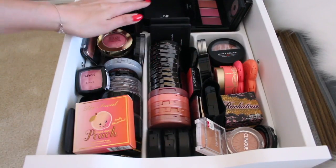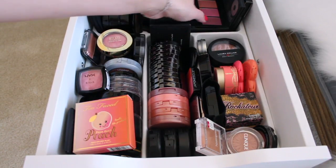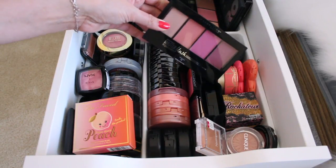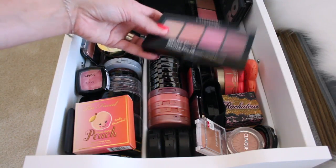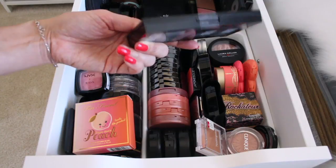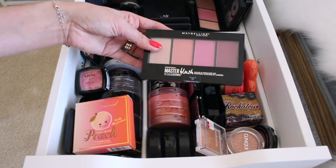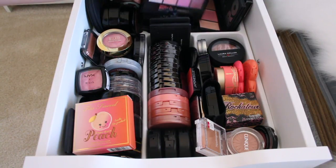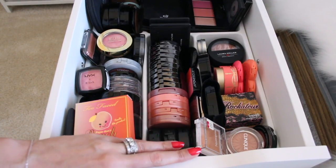And then in the very back of this drawer is where I have some more bronzers and contouring kits. And then I do have this little blush set from Maybelline — this is the Master Blush Palette. It has three blushes and a highlight. I reach for this a lot, I really really like it. It's $10 — definitely worth it. The products are pigmented and super easy to blend. And then underneath of that I have the Master Contour, which has a blush, highlight, and bronzer. So that is it for this blush drawer.